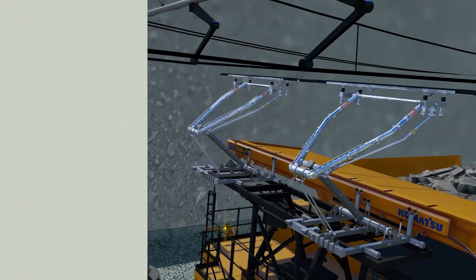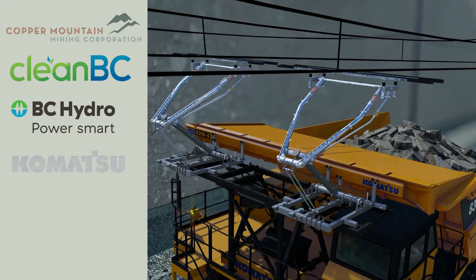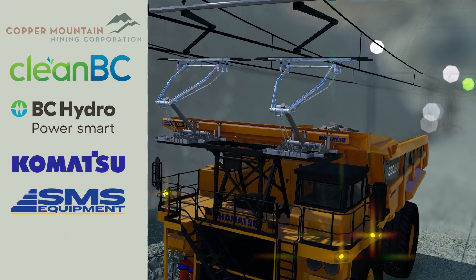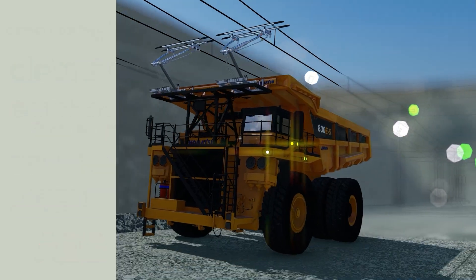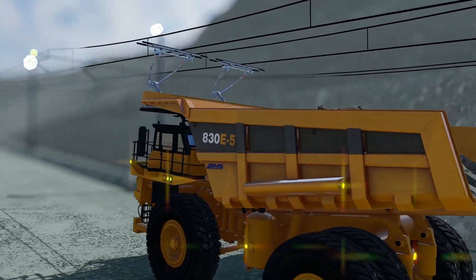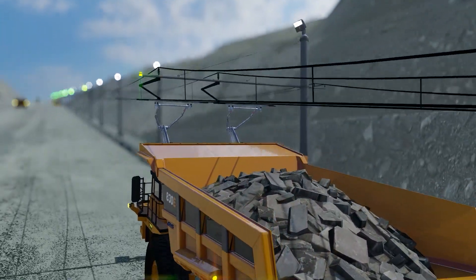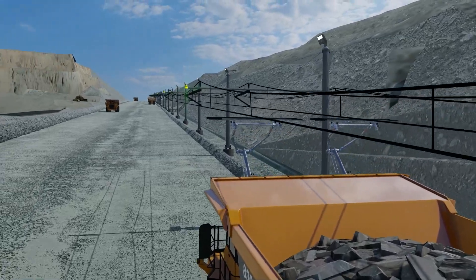Copper Mountain has partnered with CleanBC, BC Hydro, Komatsu, SMS, and ABB to advance this technology. We believe strong partnerships with like-minded organizations will allow Copper Mountain to be a leader in responsible mining and advancing the green energy transformation.